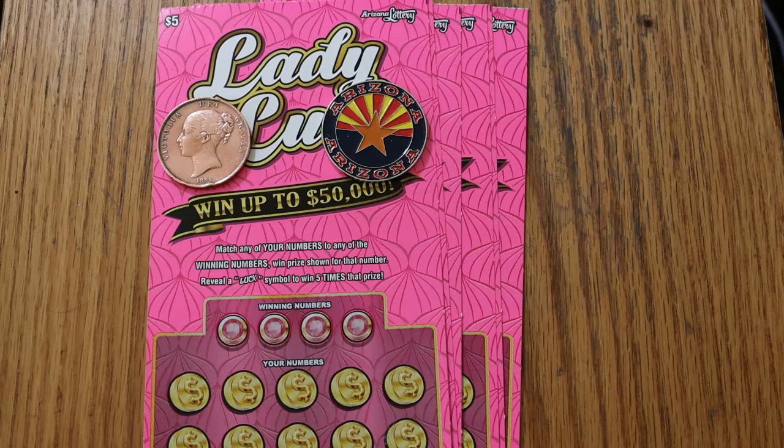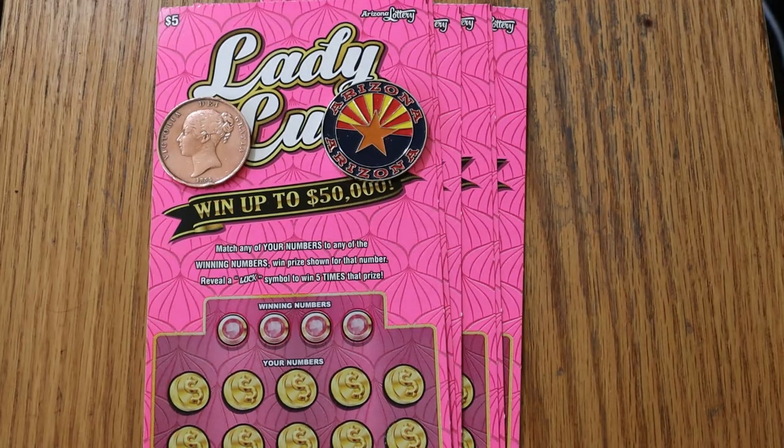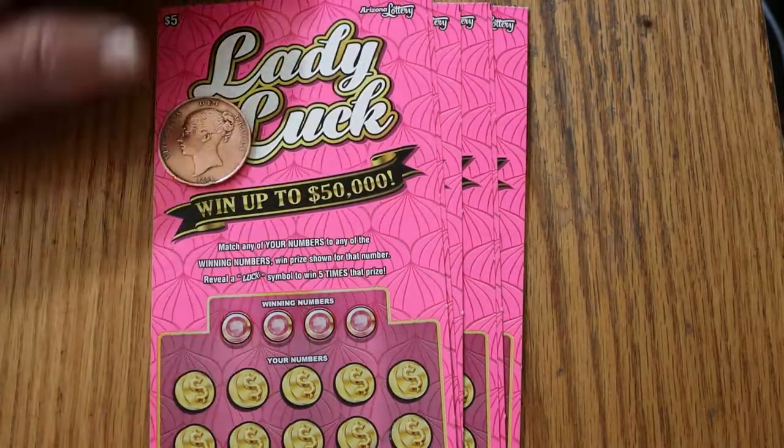I've played this one before, it's been a few weeks. The odds are 1 in 3.74, the book number is 205129 and I've got tickets 16 through 21. With that said, we'll get underway and see if luck will be a lady tonight.